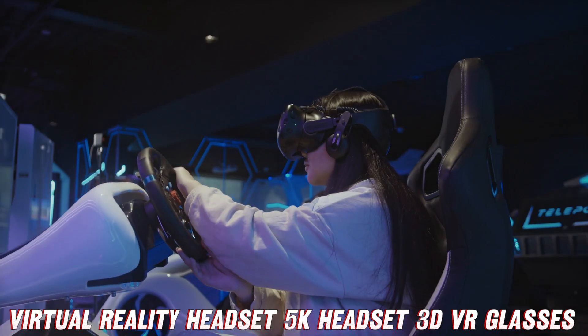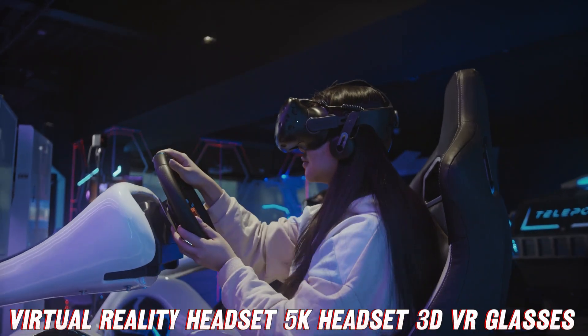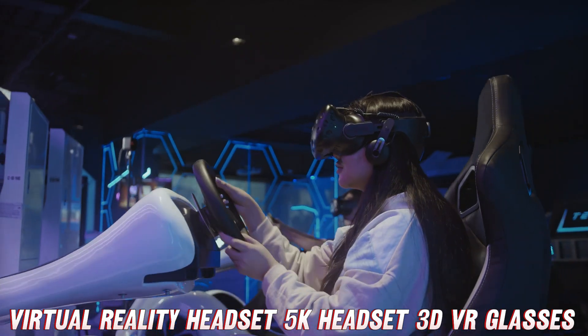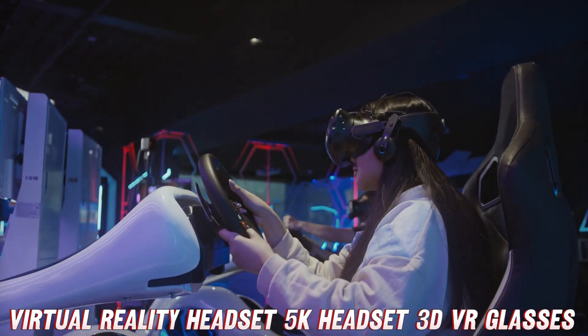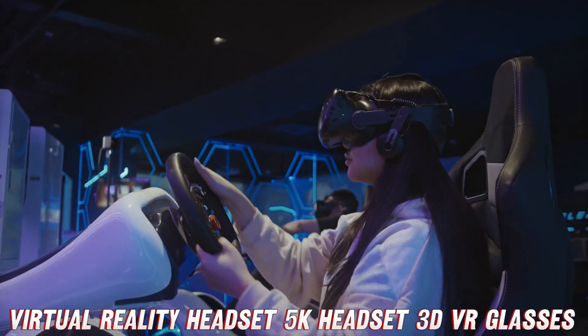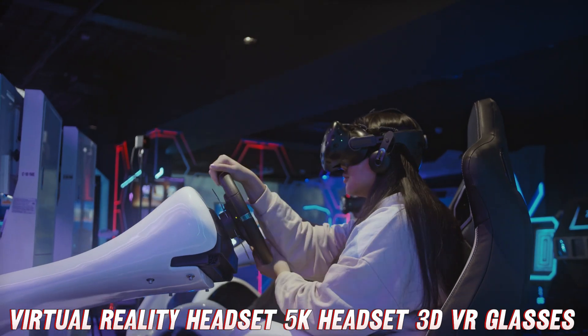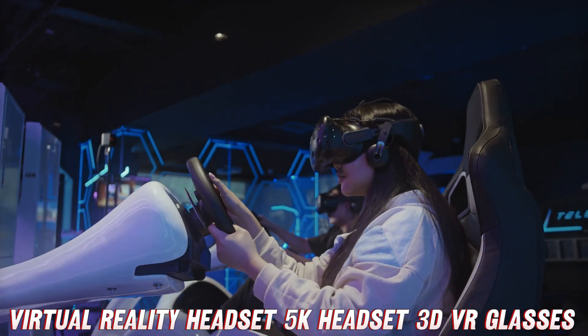Now, let's talk convenience. How do I connect this bad boy, you might wonder? Well, folks, it's as simple as plugging it into your smartphone, tablet, or PC via a trusty Type-C cable. Boom! Instant access to a mind-boggling 5K giant virtual screen, ready to transport you to worlds beyond your wildest dreams.